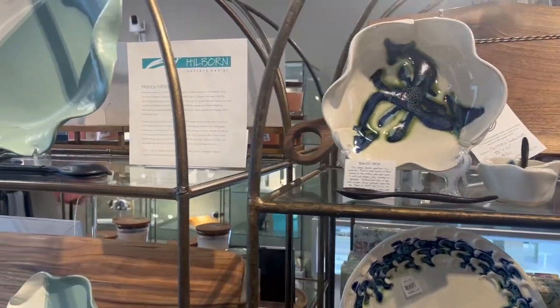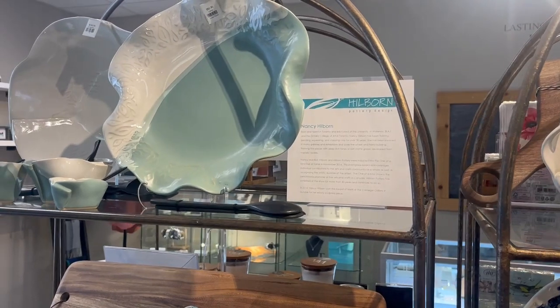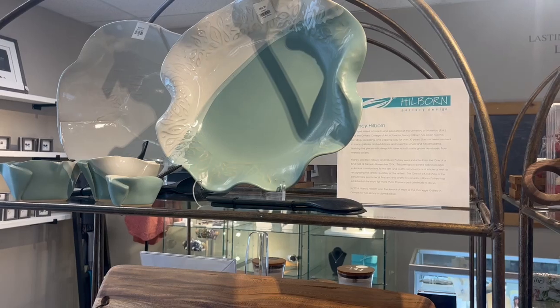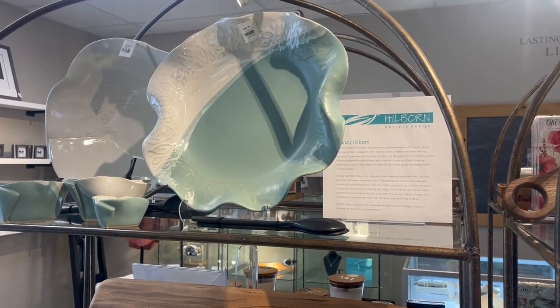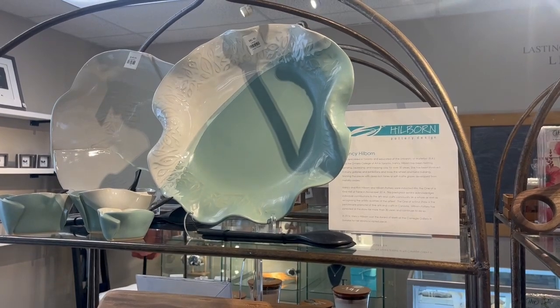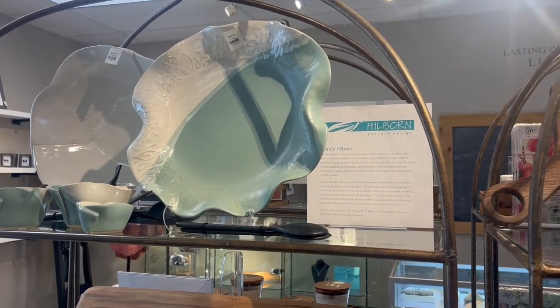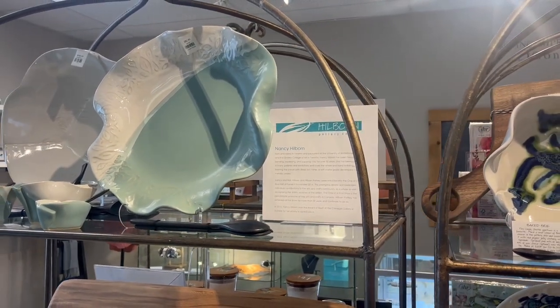Everything you see here is available online at ligonline.ca or of course in store. Hilborn Pottery makes a fantastic gift for weddings or just adding to a piece you already have. They're heirloom pieces and they do stand the test of time, so feel free to check us out online or stop by and see what we have in store.